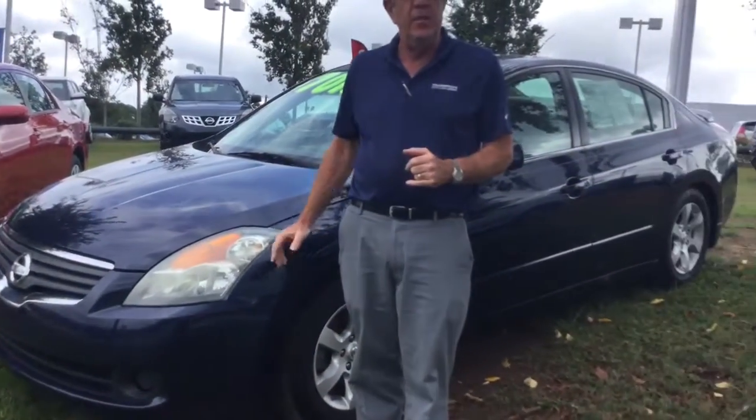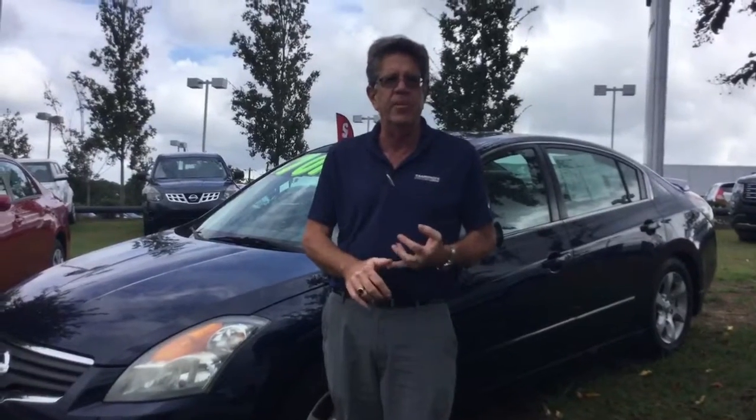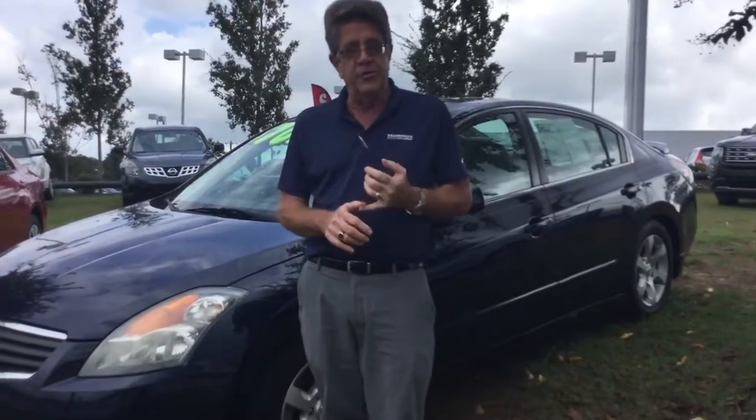This vehicle is in great shape, has leather interior, heated seats, AM FM CD player, XM radio, and has a sunroof.